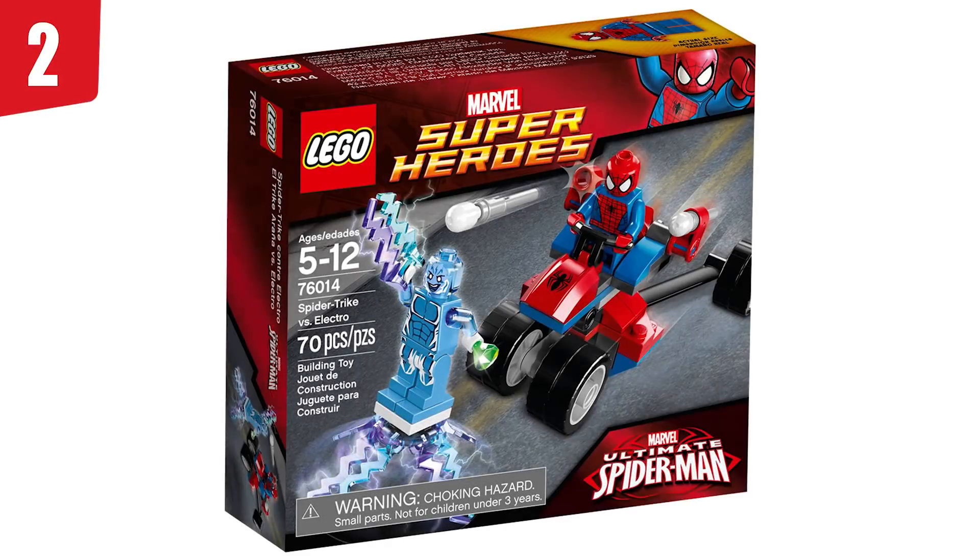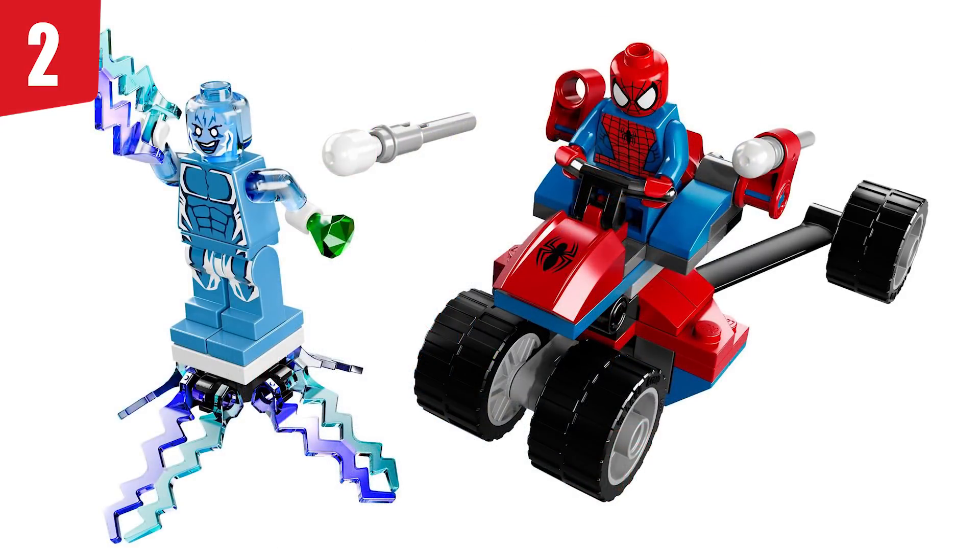In second place, we've got set number 76014, Spider-Trike vs. Electro. I remember when the leaked images of this set first came out — it had concept art showing the classic yellow and green Electro, and they decided to do this instead. I get it's supposed to be from the Ultimate Spider-Man show, but it's such a shame we've never gotten the classic green and yellow Electro. But that's not even the main reason I don't like this set — it's the stupid trike. Why does this exist? It should not exist. It is so ugly looking. He doesn't need this stupid trike.